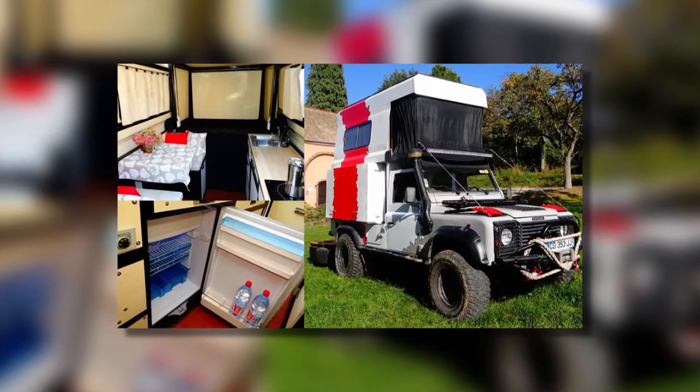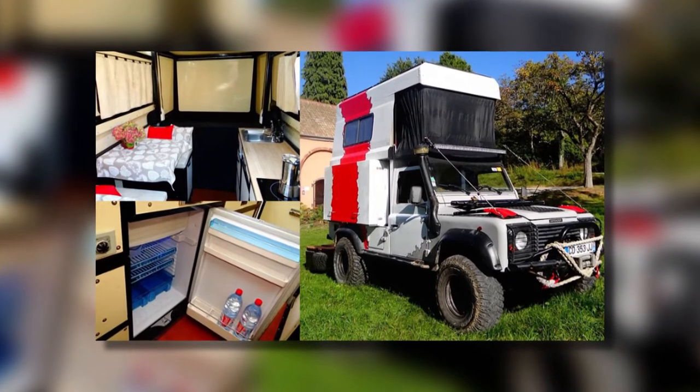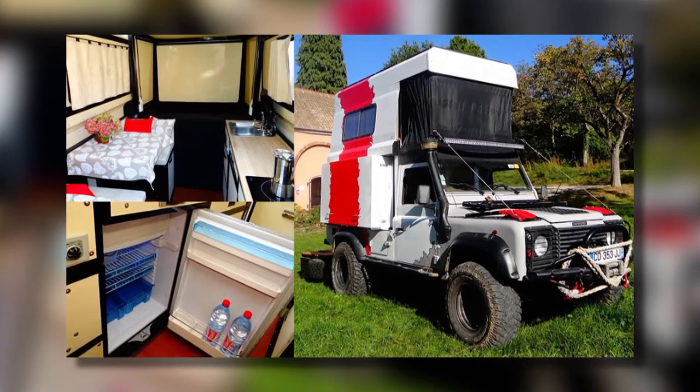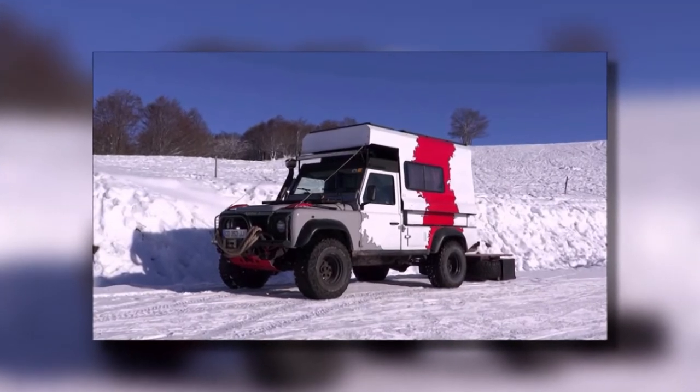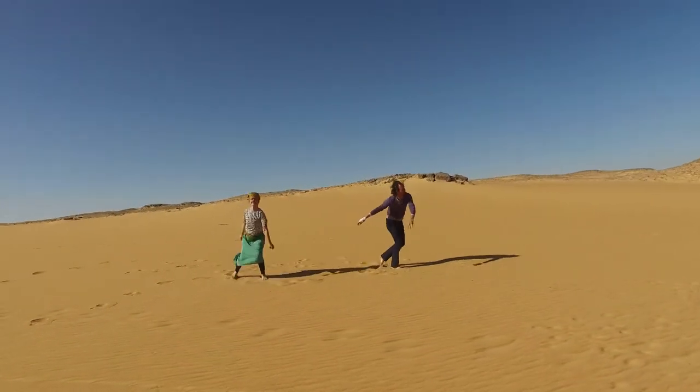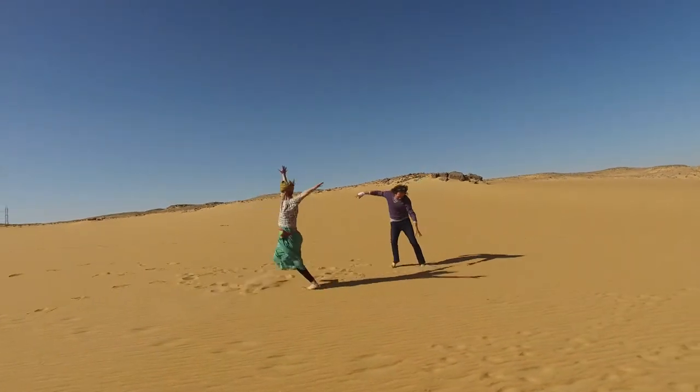With a kitchen, fridge, stovetops, shower, bed, and a mini dining table, it's everything you could wish for in your off-road adventures with your partner. That was the actual inspiration for the creation of this vehicle — the couple who organized desert tours couldn't live without their showers, so they constructed the Wild Fennec Defender.